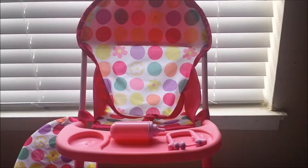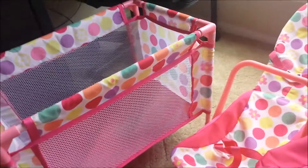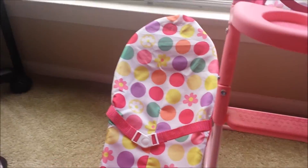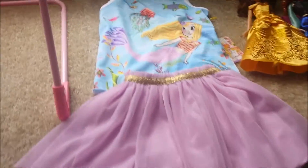I also bought this set from Target. It has the high chair, the bouncer, the car seat, the carrier, and the plate mat. I think it's cool. And I bought this cute outfit from Target too.